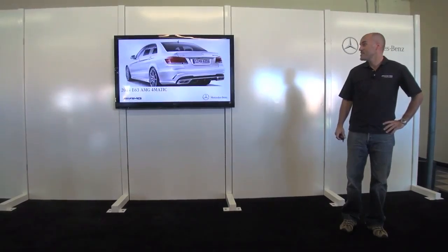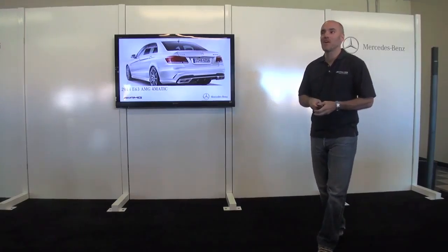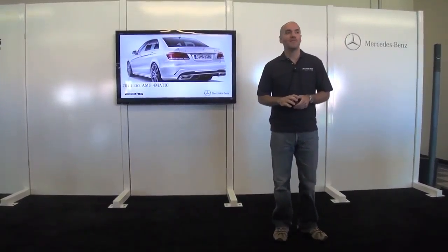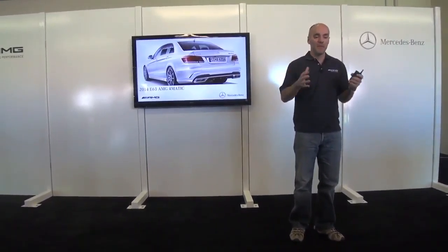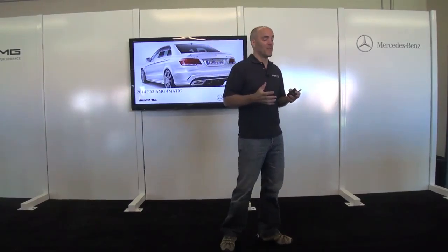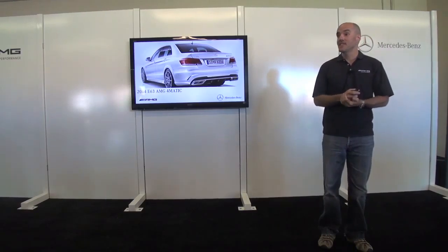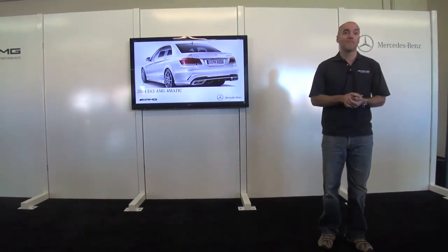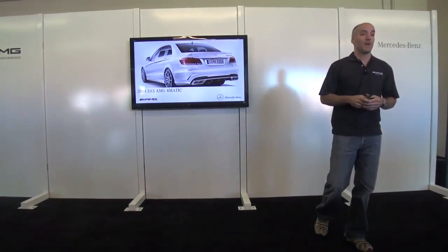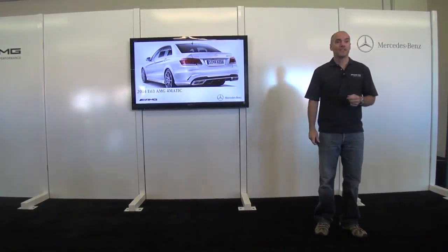Next up is the E63 AMG 4MATIC. Stepping back, this is something our customers have been asking for for years. We're happy to offer it with both the E63 and the CLS 63 — both AMG cars come standard with 4MATIC as of model year 2014.